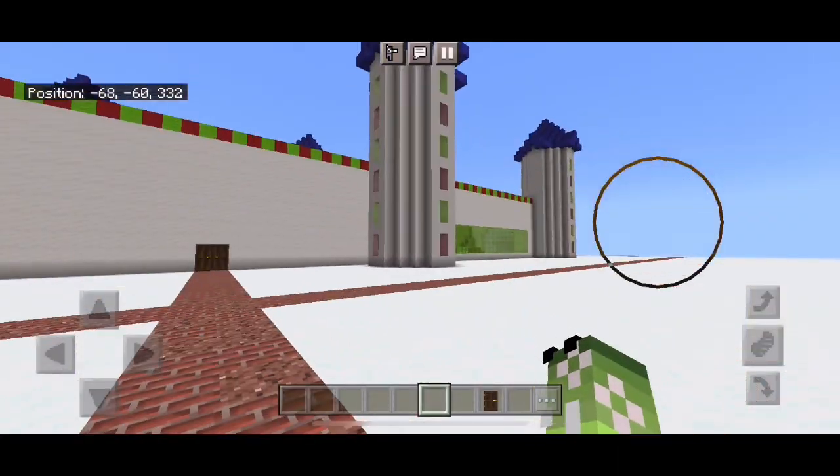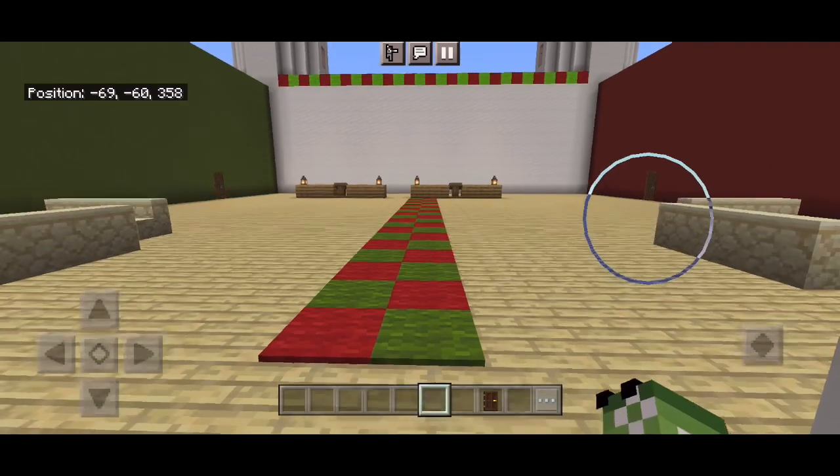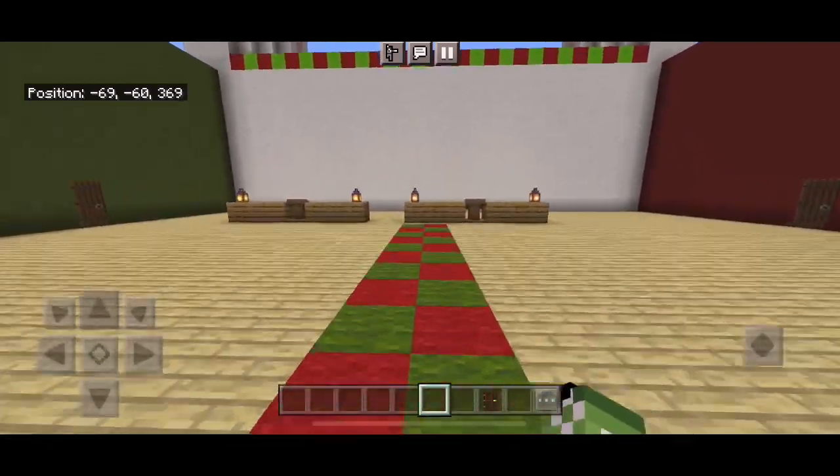Hello everyone, and welcome back to the video's episode of Raven's Wonderland. Now, I did decorate the castle, but the footage was not saved.